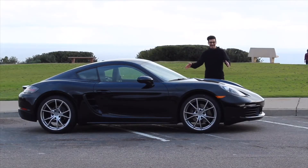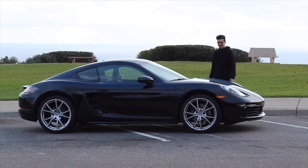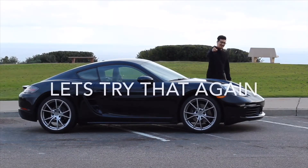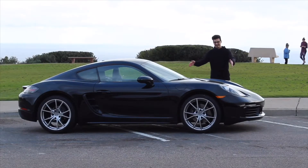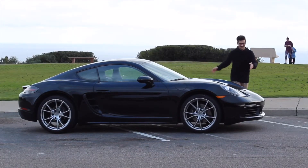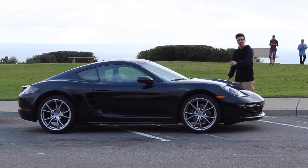This is the 718 Cayman Porsche. It's very fast, very cool, and we're going to talk about it here on a video on YouTube. This is the 718 Porsche Cayman and today we'll be talking about the specs, do an inside review, and take it for a drive.